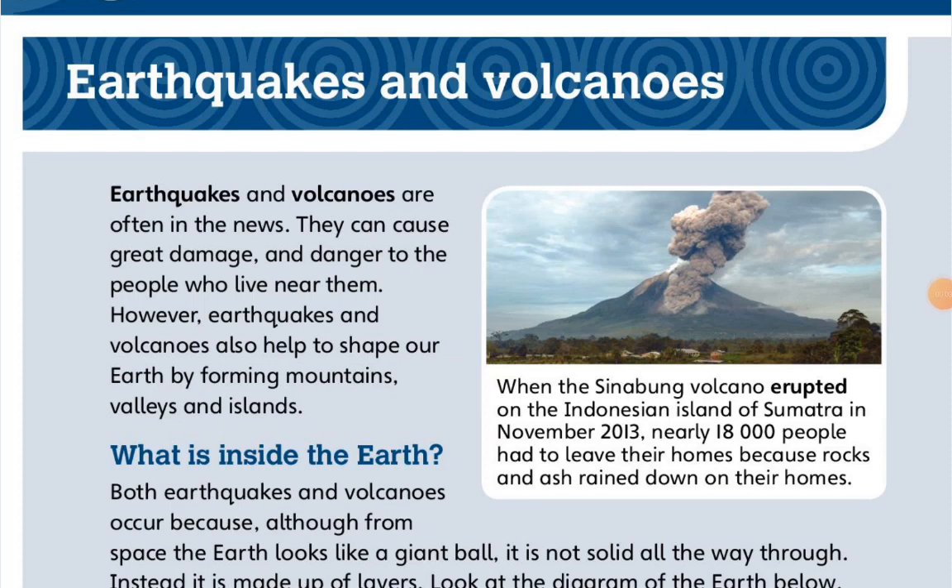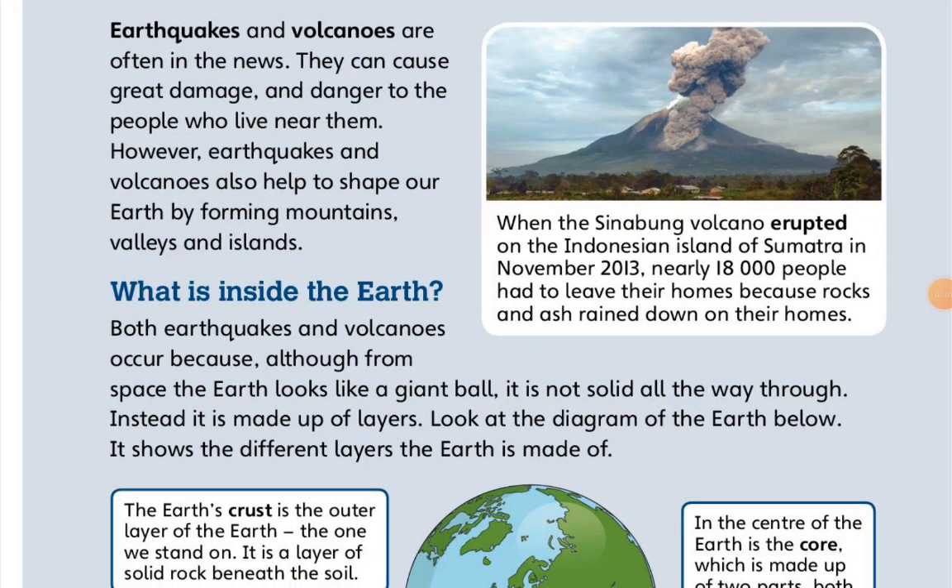Earthquakes and volcanoes are often in the news. They can cause great damage and danger to the people who live near them. However, earthquakes and volcanoes also help to shape our Earth by forming mountains, valleys, and islands.